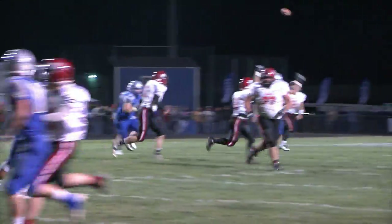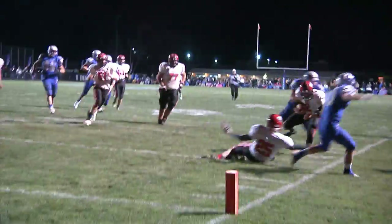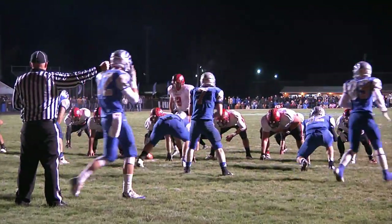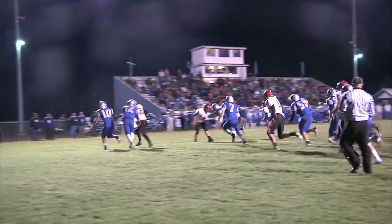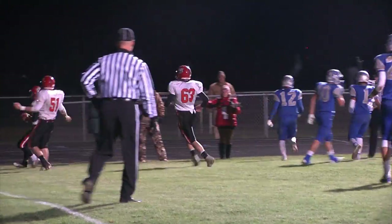Jefferson trying to get back into it. Jay Stockwell to Hunter Binkley setting up the next play, and it is Adam Rohde catching the screen — I think that's from Stockwell — five-yard touchdown for the Jeffcats. 15-6.